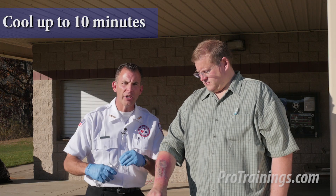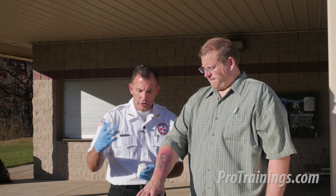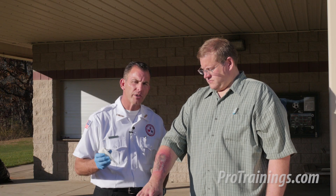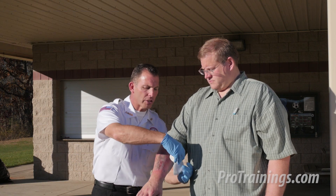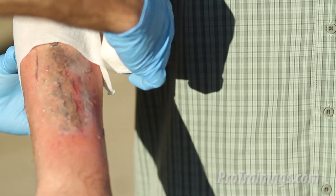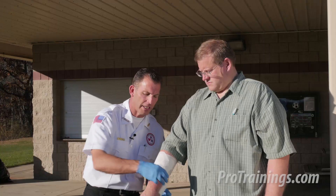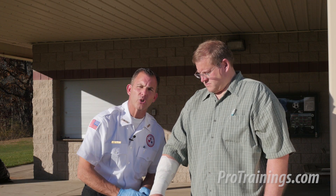So let's say we've cooled this burn now for up to ten minutes and the tissue is cool. There was a lot of talk in years gone by about pre-antibiotic treated gauze or petroleum-based gauze, but the current recommendation is a loose, dry, sterile if possible dressing. I'm going to lightly begin to wrap from above the burn. In the third degree burn area, most of the nerves have already been damaged to the point where they're not sensing pain, but the surrounding first and second degree tissue is going to be excruciating.